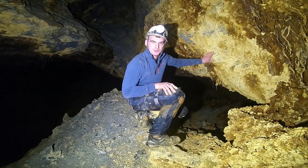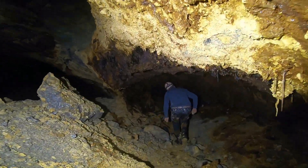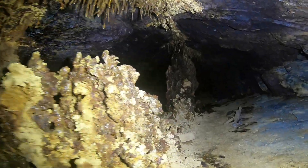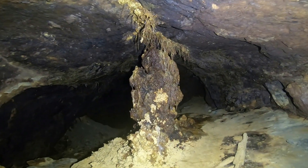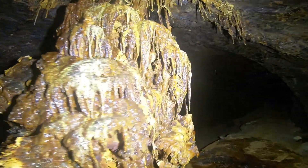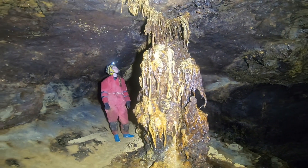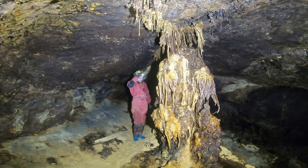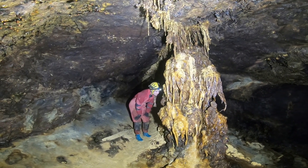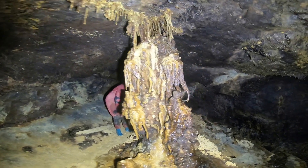We're just approaching this weird feature now. This is the formation that we've come back to see, discovered on a previous trip. The material is steadily being built up by dripping water from above and is thought mostly to be made of a mixture of iron oxides and hydroxides, formed as the seam of pyrite in the bedrock above has been eroded away by the groundwater. It smells like coffee.